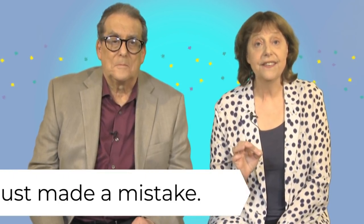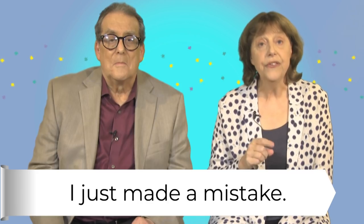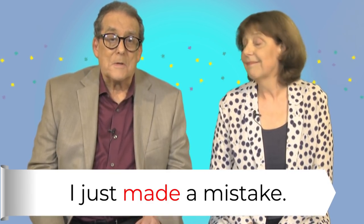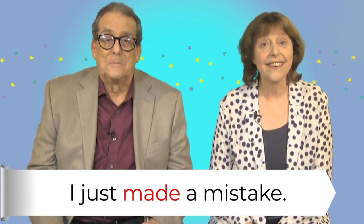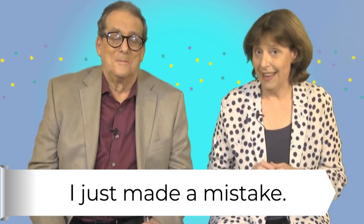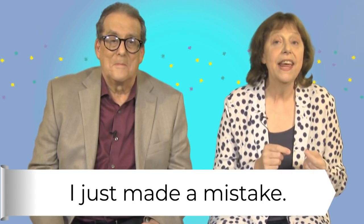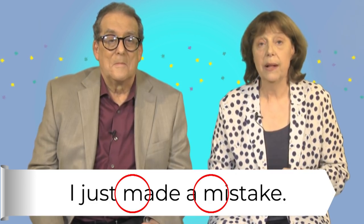Notice that Jay said I just made a mistake. We use the verb make with mistake. In some languages it's do a mistake, but not in English. So don't make that mistake with mistake. Make a mistake — both start with the letter M. Perhaps that will help you remember.